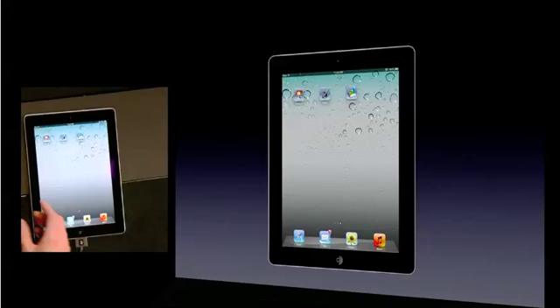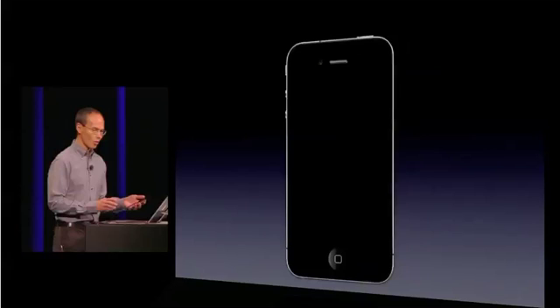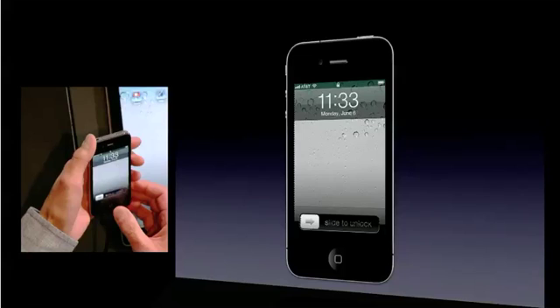The good news is last week we shipped iWork for iPhone. And even better, for anybody who bought an iWork app for your iPad, you can download that app for your iPhone at no additional charge.